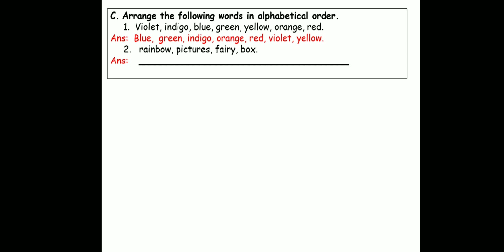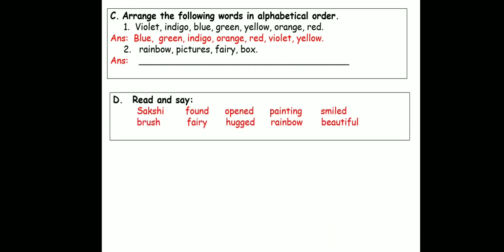So what you have here are the words in alphabetical order. Let's read them together: blue, green, indigo, orange, red, violet, yellow. Now the second one children, you will do on your own. We have the words rainbow, pictures, fairy and box. You need to look at the first letter of every word and arrange them in alphabetical order.